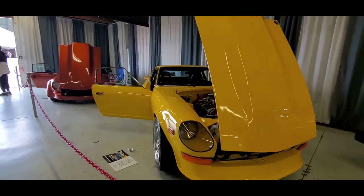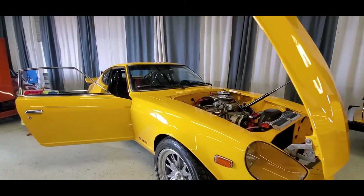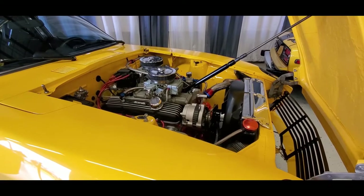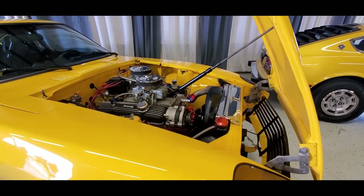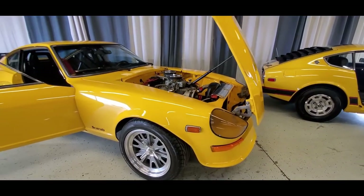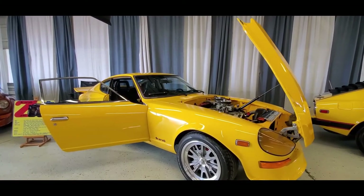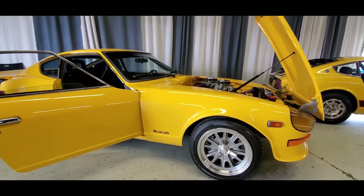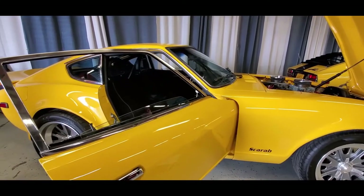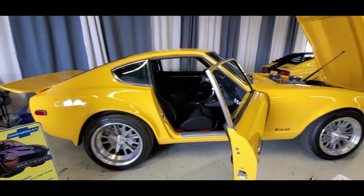This is called a Scarab — this is a '73 Datsun Scarab. These were built in California, quite rare. This one is actually a kit. They were in production — a little over 100 were built. You can see the Chevy V8 in there. The Chevy weighed just about the same as the original overhead cam six, but it sat further back and was actually lower. This is a 350 with 450 horsepower, very rare, 2x4 intake manifold, 4-point roll bar. You can see the flares — that was all part of the kit.